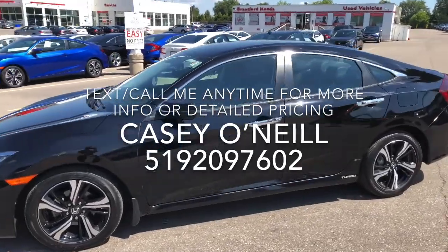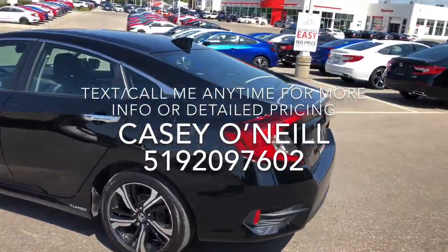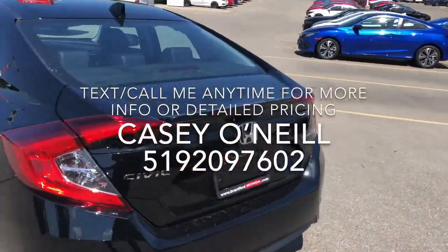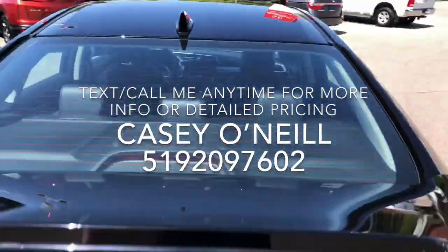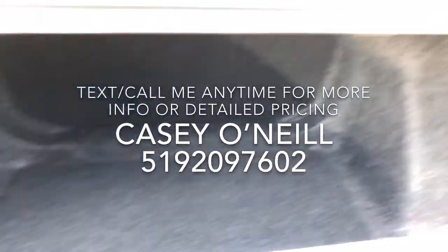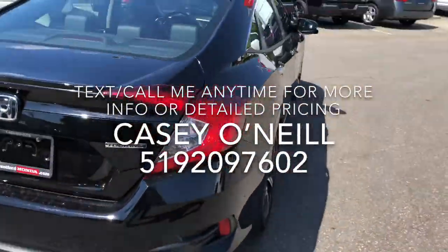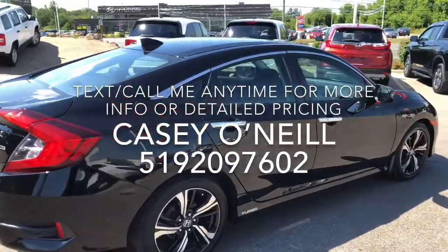Here we are on the outside — it's a beautiful black one. Love the two-tone rims, keyless entry, and remote start. Of course it's got the big trunk on the Civics. I'll show you the trunk space here — it's deceivingly big. Lots of space, and you've got these little latches on either side you can pull to fold the seats over if you need extra space.